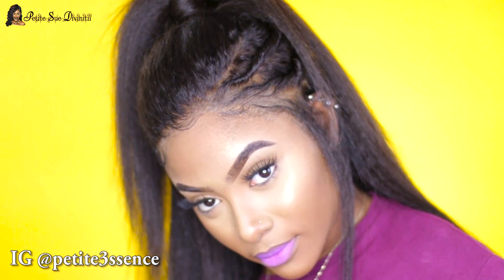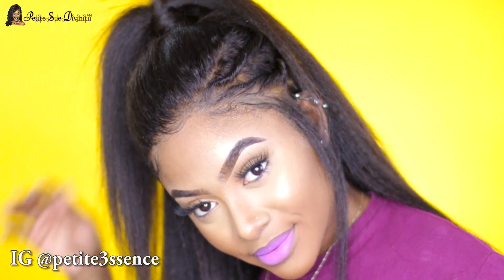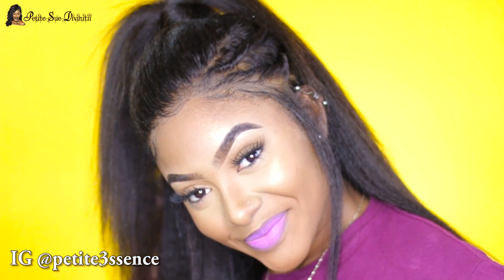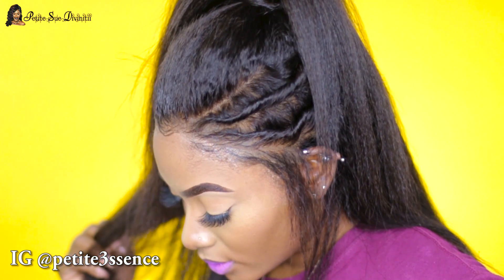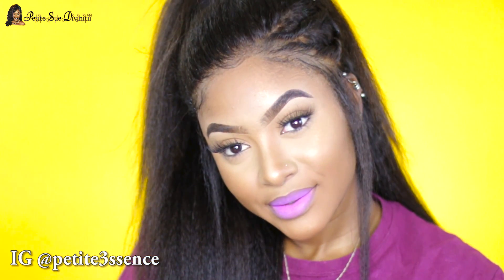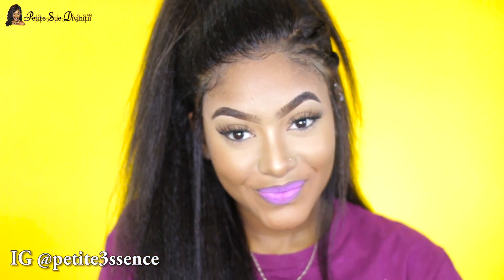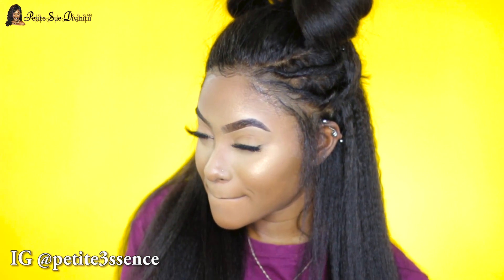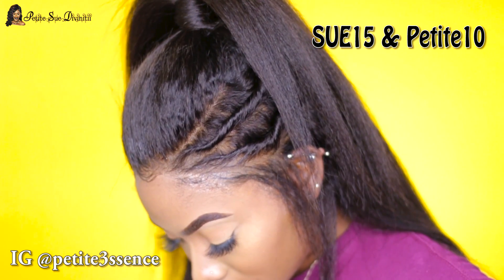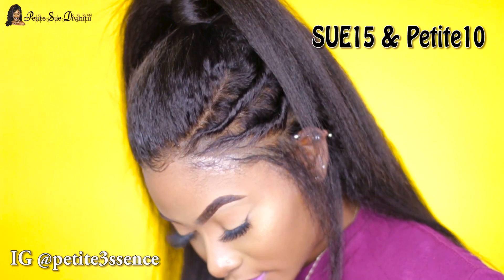You could also go ahead and do a bun — either way works. This is pretty much it for this wig tutorial. It's looking super realistic and supernatural. I'll put all the specifications and the direct link to my RPG Hair page in the description so you can shop directly. Use my discount codes Sue15 and Petite10 to get some dollars off.